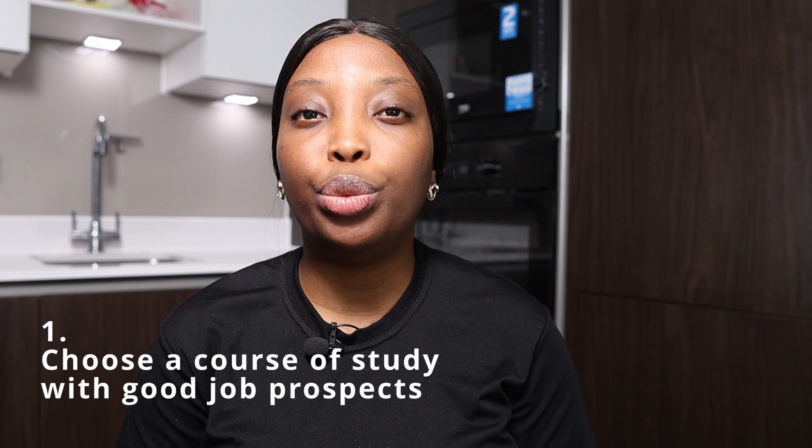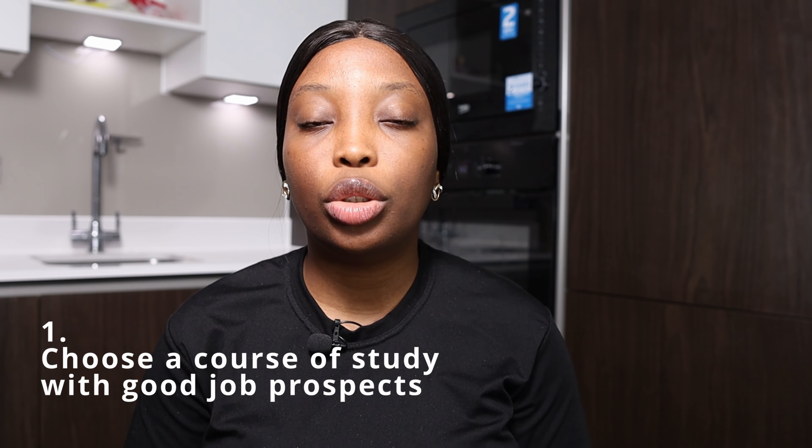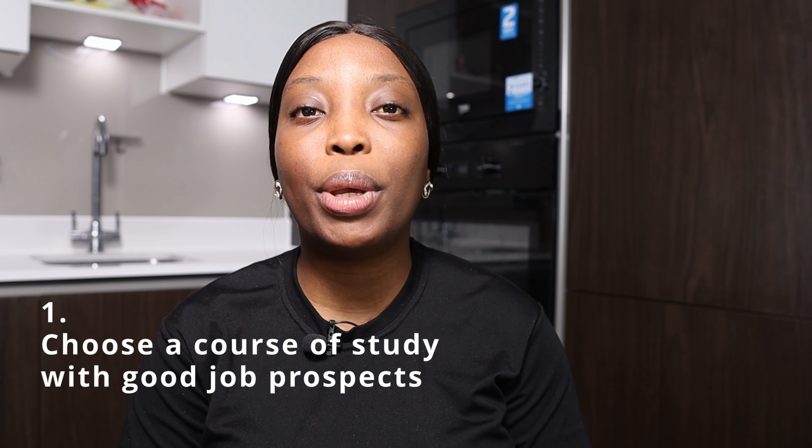Seeing that we know the UK government's intentions and why they created the student visa and the graduate visa, let's look at how to strategically use them to settle in the UK permanently. The first strategy is to choose a course of study with good job prospects. When you're coming to study in the UK, please don't choose any course based on agent pressure or outside influence — choose a strategic course that will allow you to easily get a job in the UK once completed.